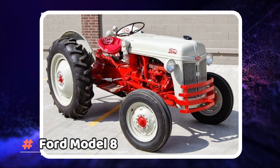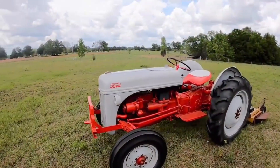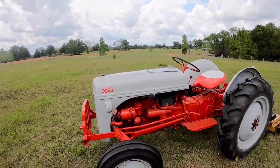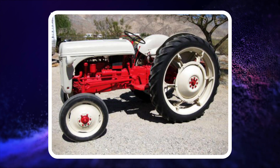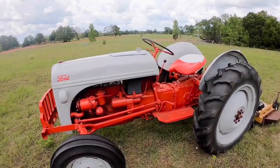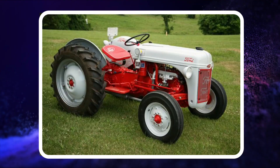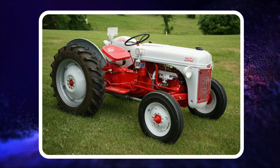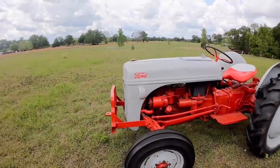Number 2: Ford Model 8N. Ford began producing the 8N tractor in 1947, and by the time production stopped, they had built 524,000 of the machines, selling for around $1,404 each. The tractor came equipped with a four-speed transmission and a position control setting for the hydraulics. The tractor enjoyed success until 1953 when Ford replaced it with the Golden Jubilee, known as the Ford NAA.